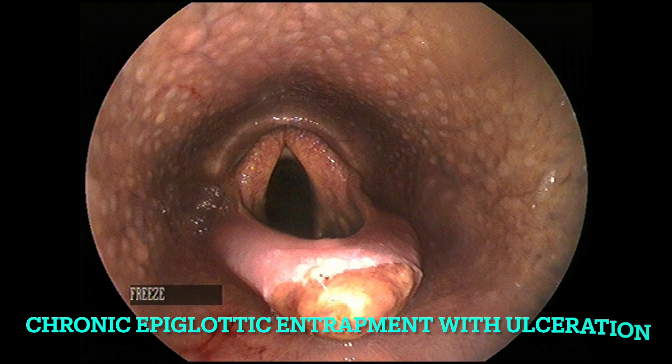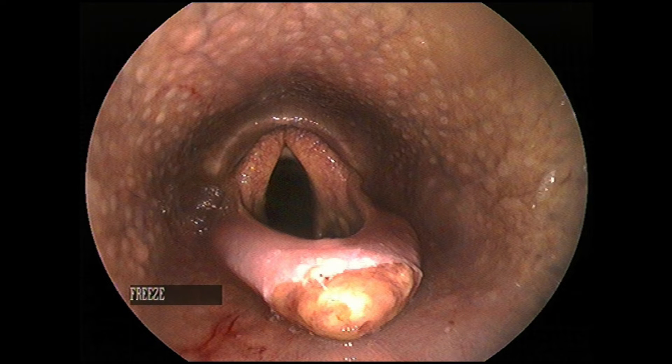Horses with epiglottic entrapment usually present making an expiratory noise, because essentially what they're doing is blowing air directly into the entrapping tissue. In rare cases, some horses can even present with exercise intolerance.